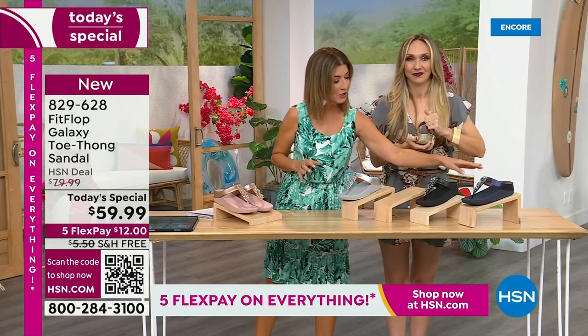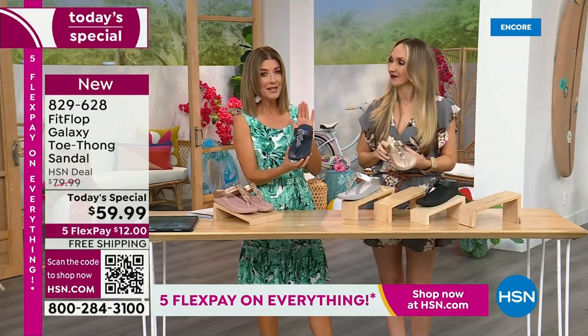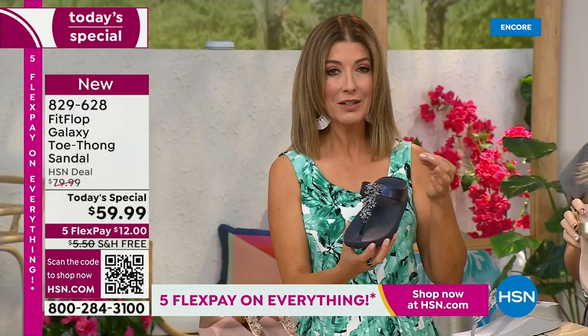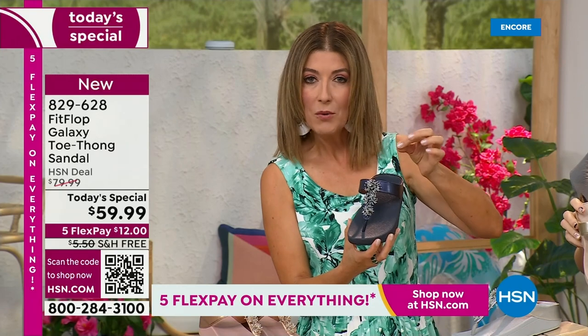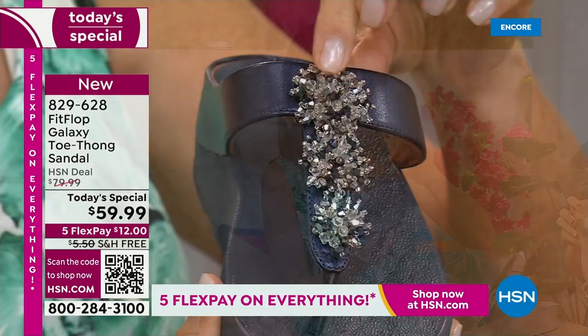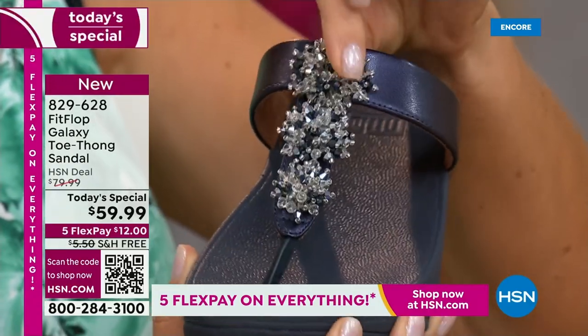We're going to give you a little closeup on these gemstones because I've never seen this beautiful kind of detailed look. They're sort of that wonderful faceted crystal, beautiful stones. I want to show you the movement here — they actually have almost like a little cluster effect. They look like fireworks.